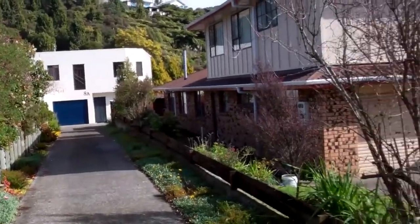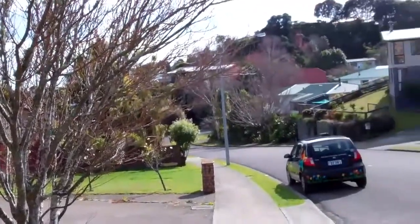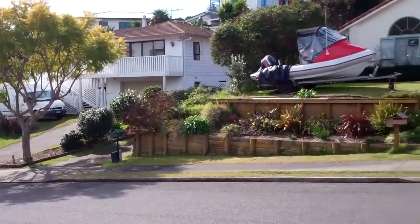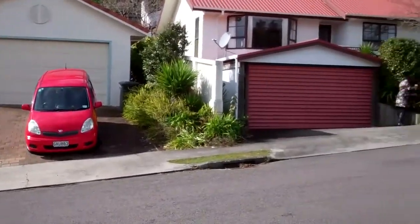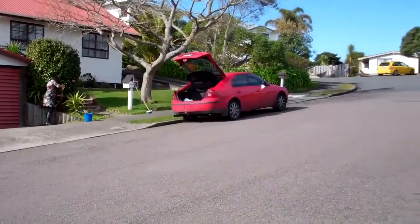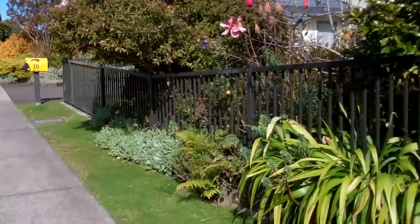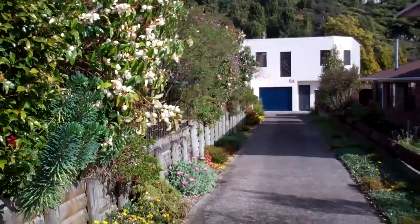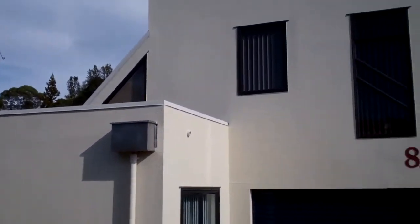Here we have the property at 8A Eccleby Rise in Hillcrest. A beautiful outlook to show a bit of the neighbourhood — a nice quiet area here in a back roadway section, with a bush behind it.